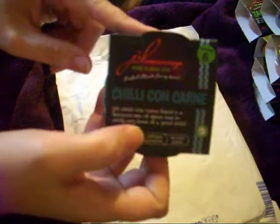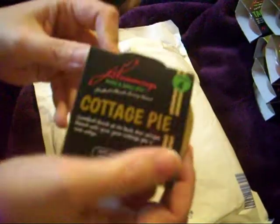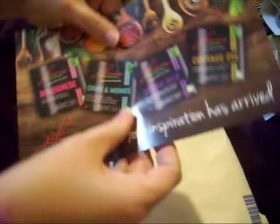I've got Chili Con Carne — that's my free one — and one more: Cottage Pie. And this is the wee flyer you get with a 20% off code. There are loads of them going about on Facebook and Instagram at the minute. So that was JD Seasonings.